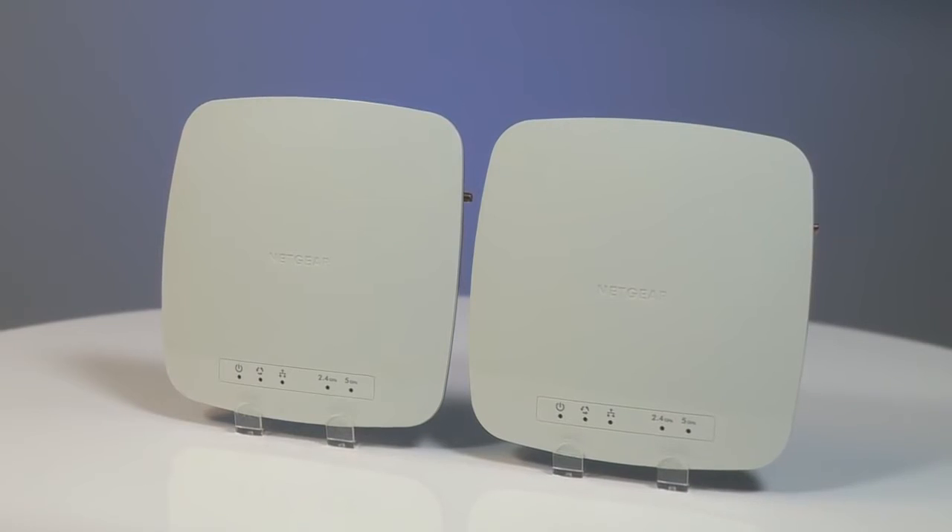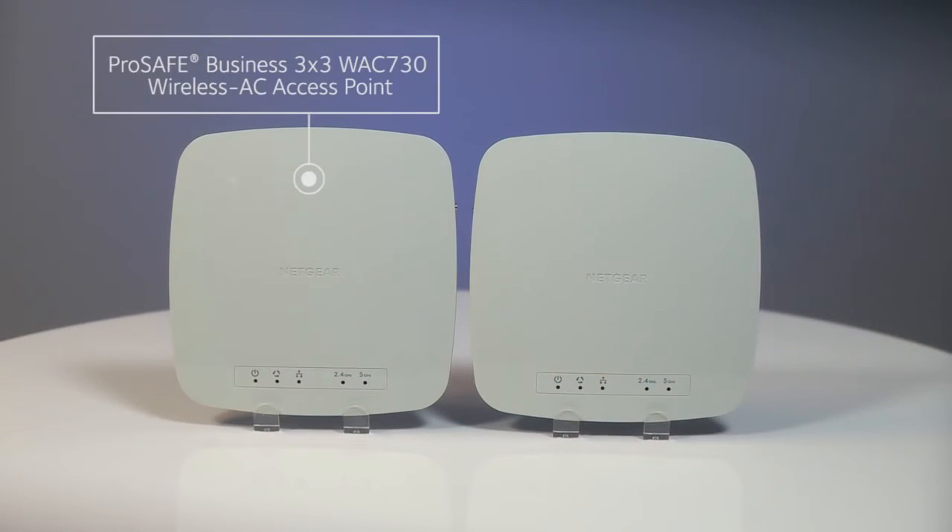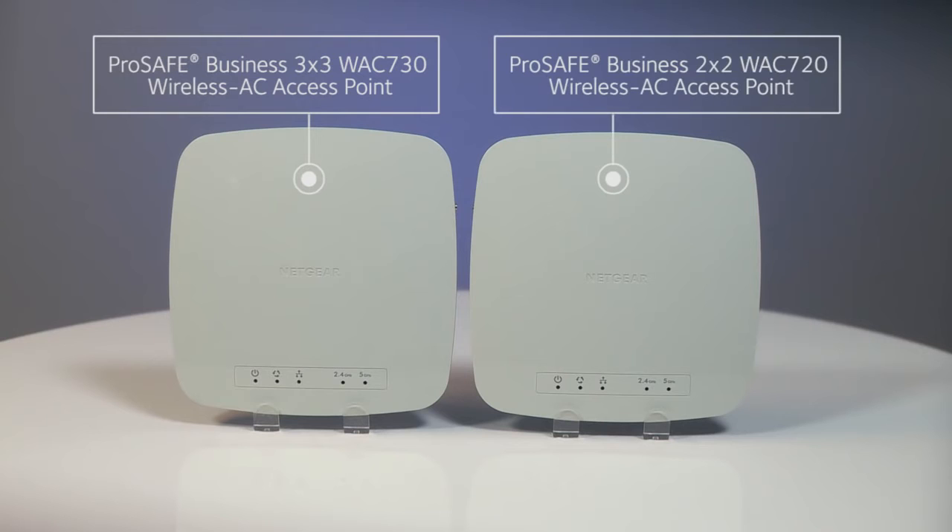So if you're looking for cost-effective, stylish, reliable Wi-Fi access points delivering superior performance, check out the ProSafe Business 3x3 WAC730 wireless AC access point and the ProSafe Business 2x2 WAC720 wireless AC access point from Netgear.